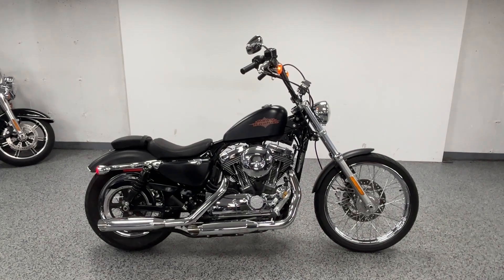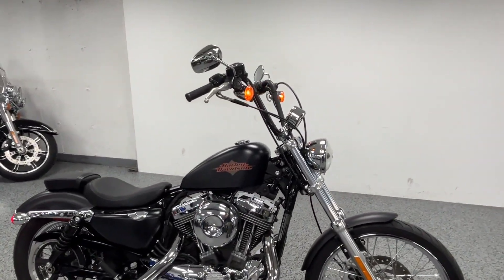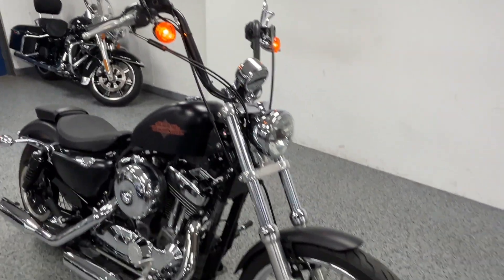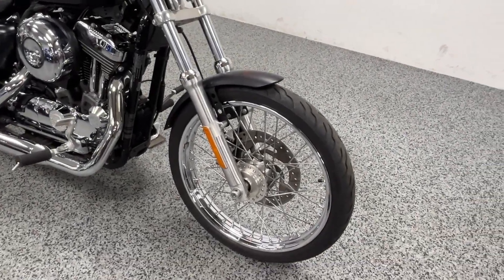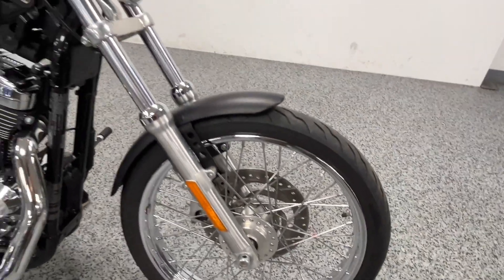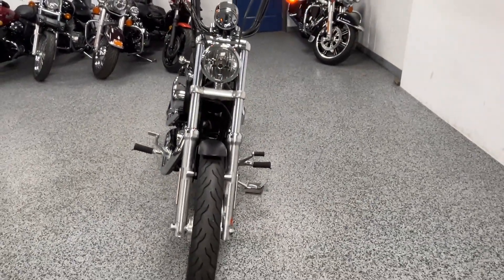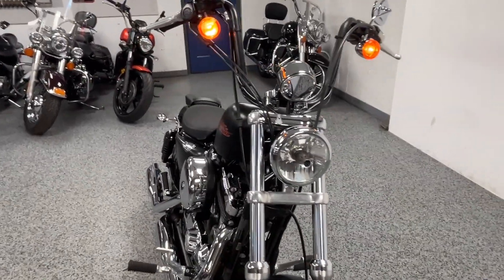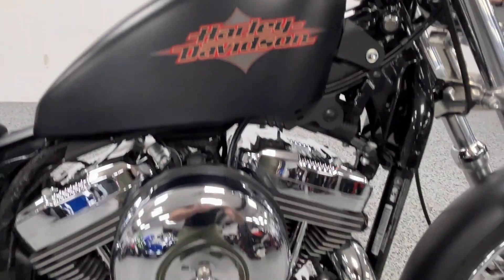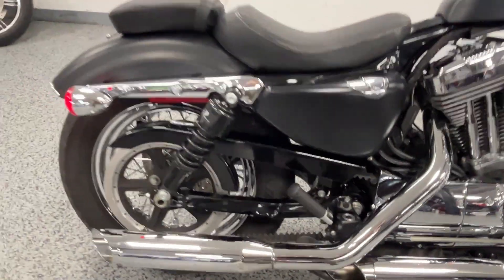Hey everyone, here we have a 2016 Harley Sportster 72 — it's a real great looking bike. It's got a big chrome front wheel with the spokes, looks really nice with a skinny front tire, which just brings the look of the bike together. All around it's pretty clean, with a lot of chrome that looks really nice with the matte black.